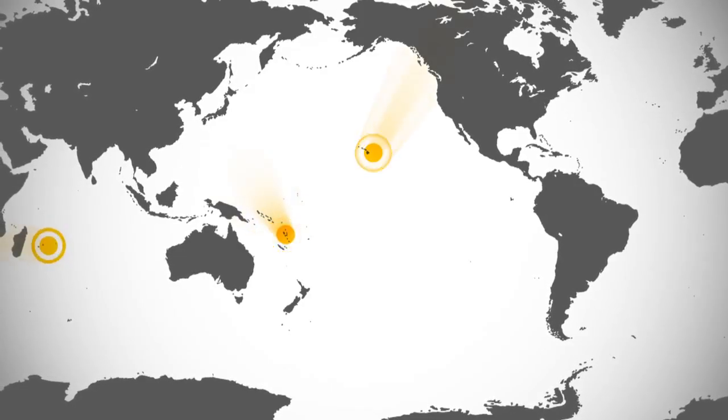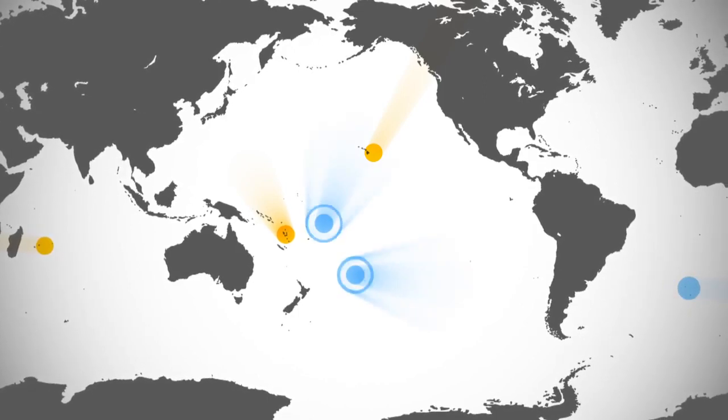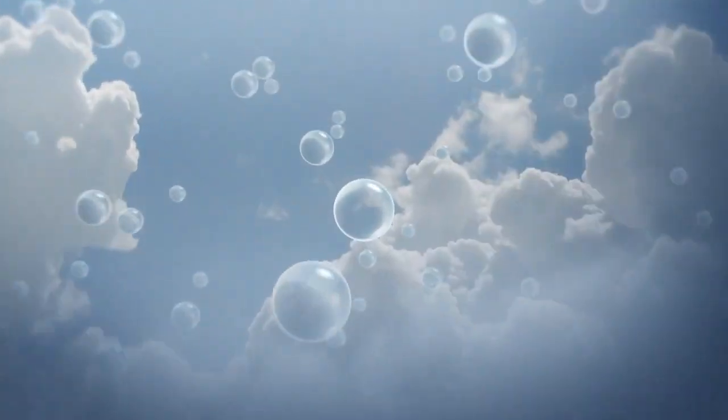researchers compared three isolated islands with volcanic activity to three islands without. Around the islands with no volcanic activity, water droplets were mostly unaffected.